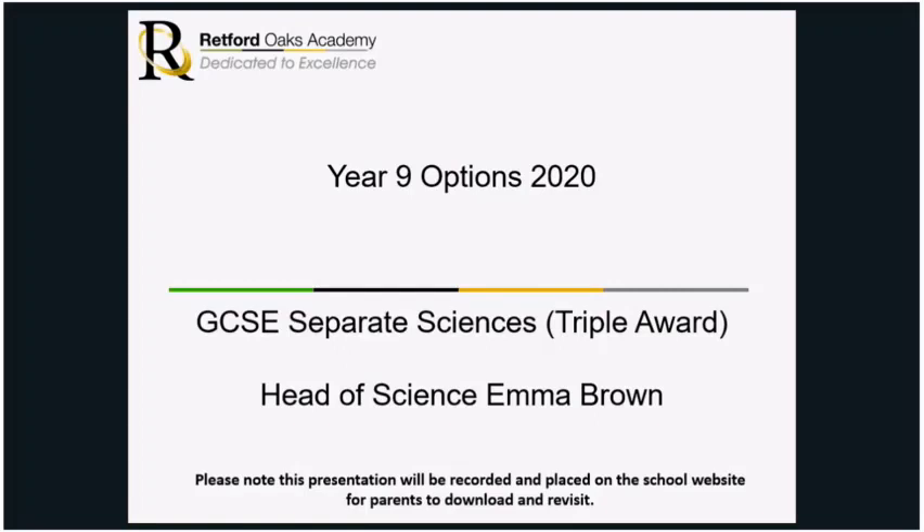Good afternoon, my name is Emma Brown and I am the Head of Science at Redford Oaks. I just wanted to talk to you a bit about the option of taking the Triple Award or the GCSE Separate Sciences.